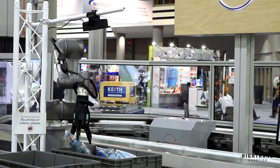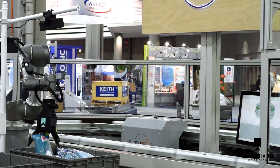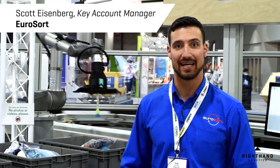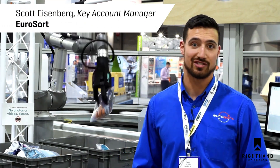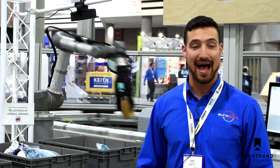Faster than a human being and more accurate than a human being. The atmosphere of the show really is all around robots. Everyone's looking to reduce labor costs, get more workers in areas where you just can't find labor. Labor shortages are a really huge thing, so something like the Right Pick is going to do exactly that.